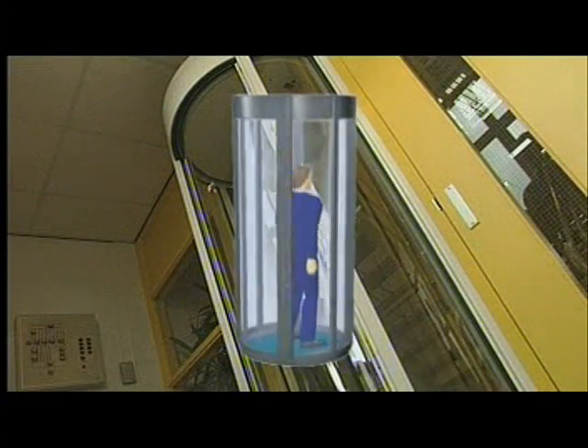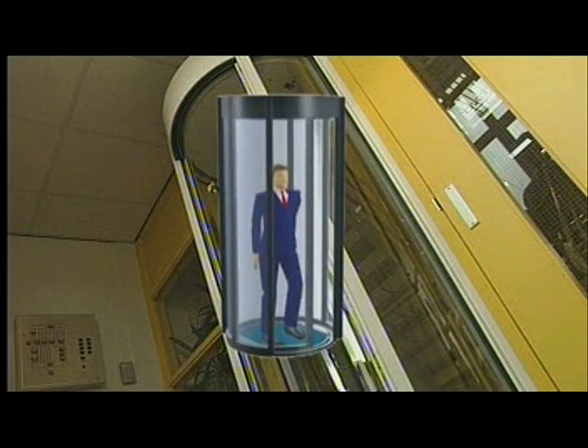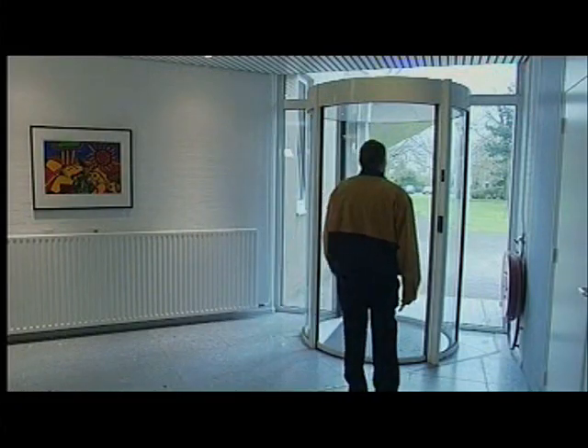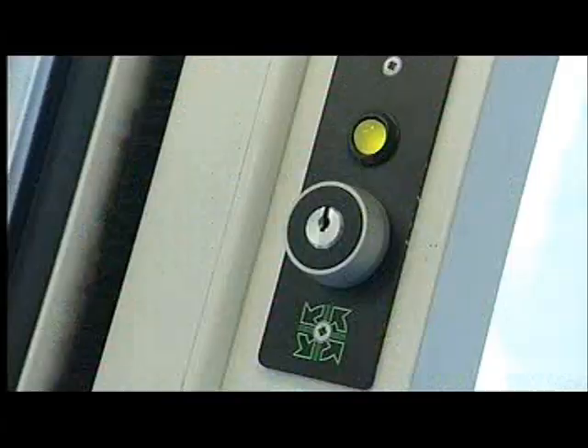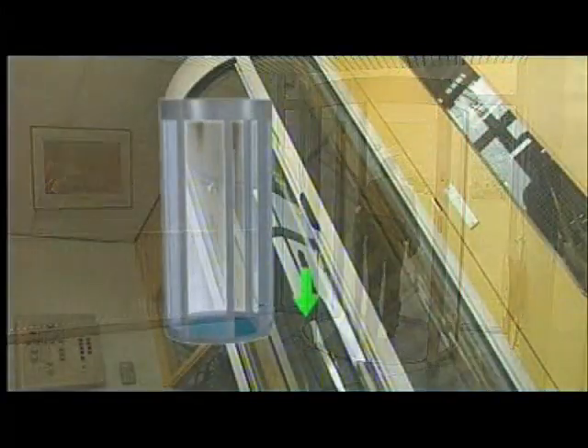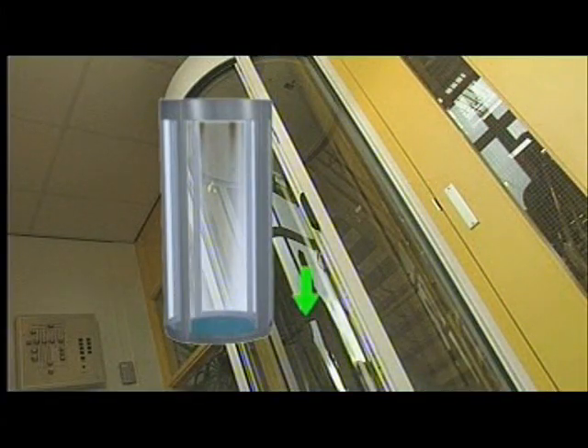For those who need the maximum level of security, the circle lock security booth will meet all demands. Circle locks are used in buildings where security concerns are often more important than speed of operation. Simple to operate, very user friendly and attractive thanks to its transparent design.